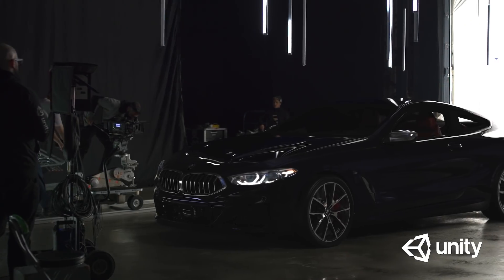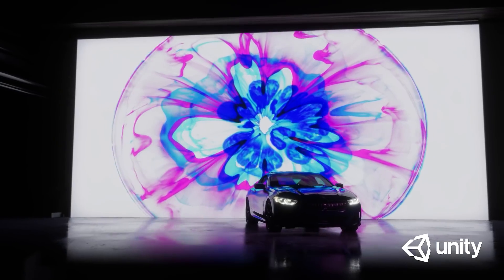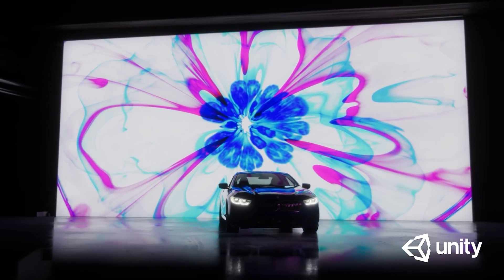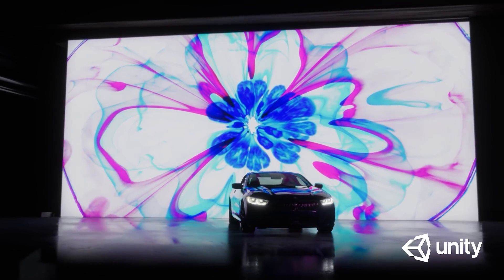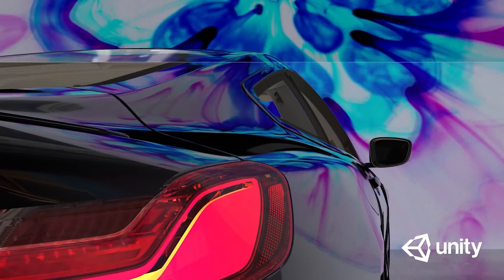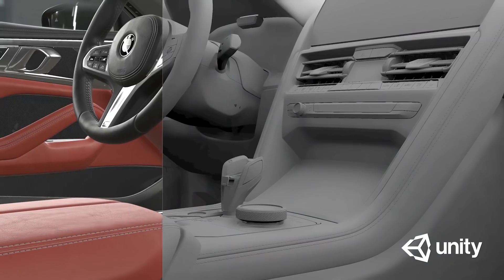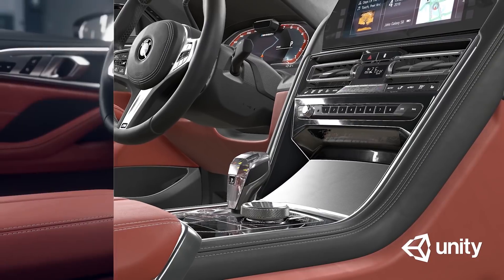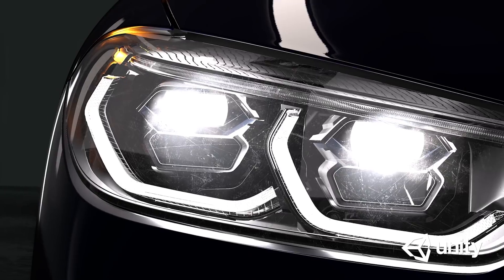Two years ago, at the GTC keynote, we showcased for the first time real-time ray tracing in Unity with a demo seamlessly mixing footage of a real 2019 BMW 8 Series coupe and its counterpart rendered in real-time with Unity — with real-time ray tracing reflections, shadows, ambient occlusion, global illumination, and even recursive ray tracing for the most complex parts, like car lights.